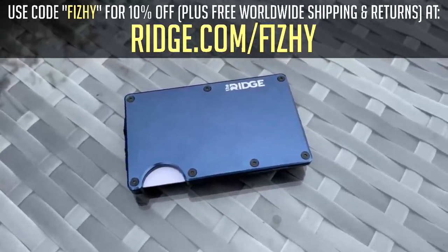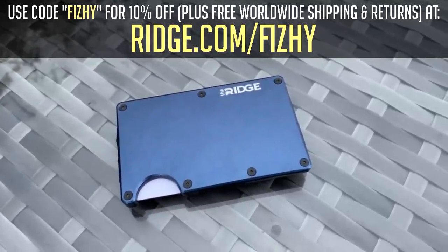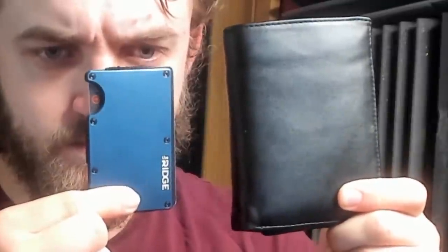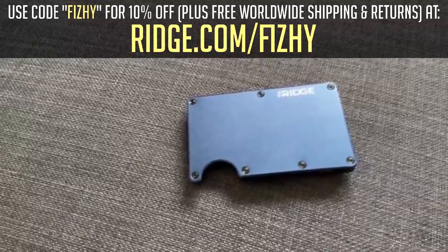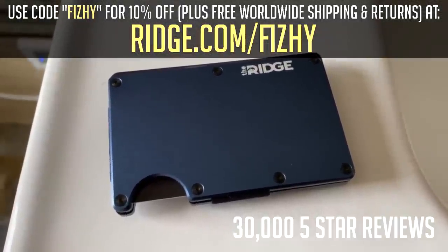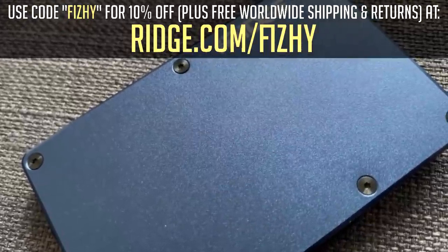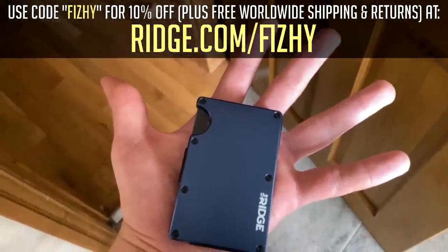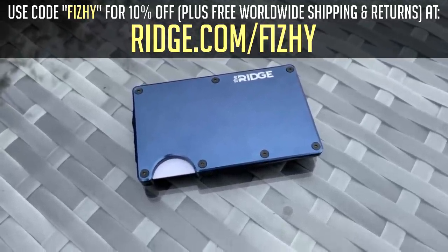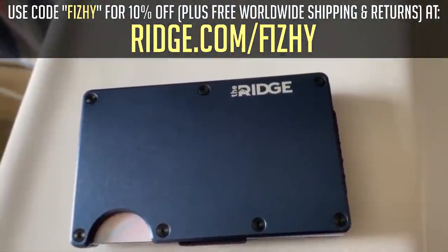On top of all this the Ridge Wallet is incredibly durable and comes with a lifetime warranty. If you can't be bothered splashing on a new wallet every single time your old one falls apart then definitely check these bad boys out. Look at all the space you'll be saving in your pocket. On top of this the wallet is made with RFID blocking technology which protects you from digital pickpocketers. The Ridge has over 30,000 five-star reviews, so you can trust them to deliver a quality product. You can test the Ridge Wallet for a 45-day trial and if you're not satisfied you can send it back for a full refund. Use the code fishy for 10% off with free worldwide shipping and returns over at ridge.com/fishy. You'll be able to find the link and the code in the description and comments as well.